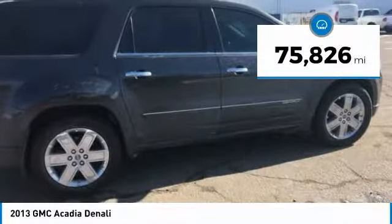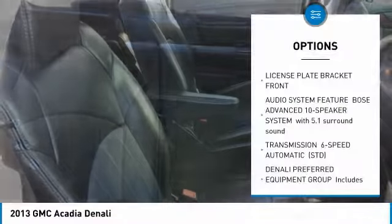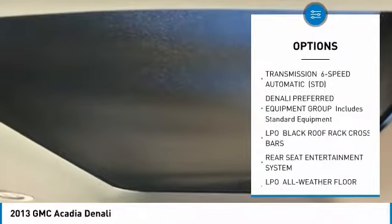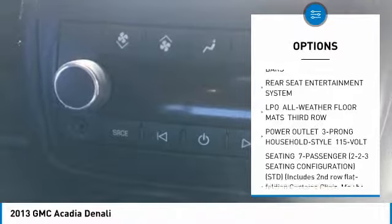This vehicle has less than 80,000 miles. Here are some of this vehicle's great options: power lift gate, anti-lock braking system, tow hitch, all-wheel drive, Bluetooth, navigation package, power steering, aluminum wheels, and four-wheel disc brakes.